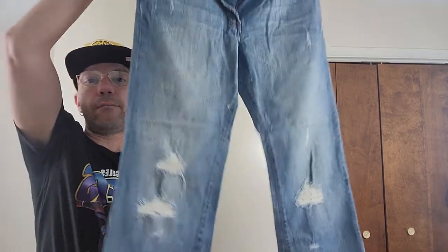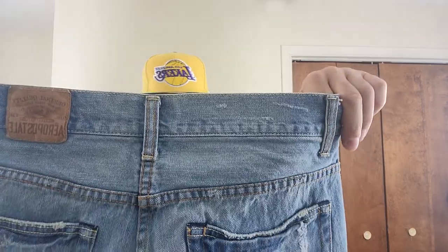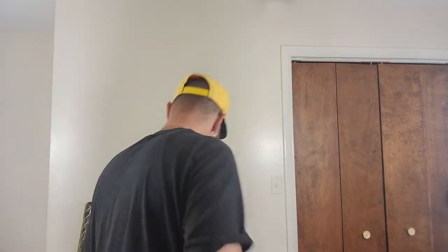Then we got these — the only reason I grabbed these is because they are destroyed. Whenever you see that distress right there — distressed, destroyed, whatever. These are just Aeropostale, a size 33. I don't think they're going to fit me, but they're in really good condition. Everything was like $0.50, so it was just really cheap and I couldn't resist.